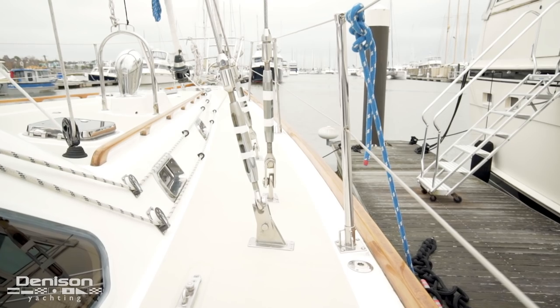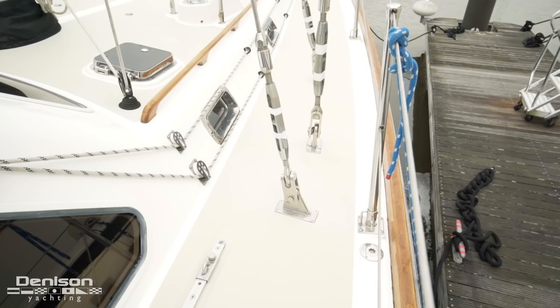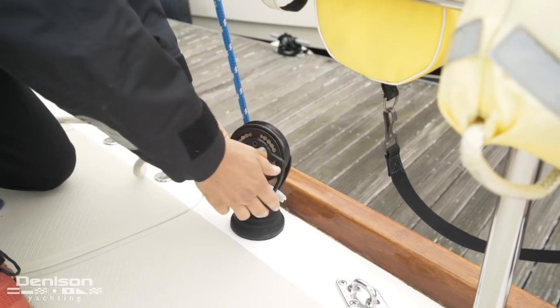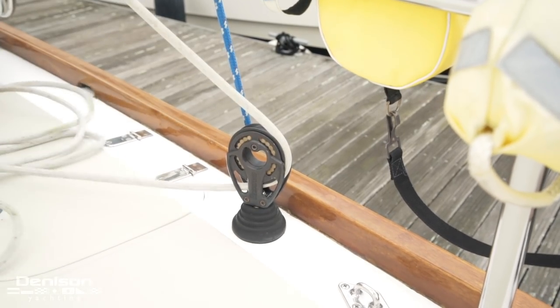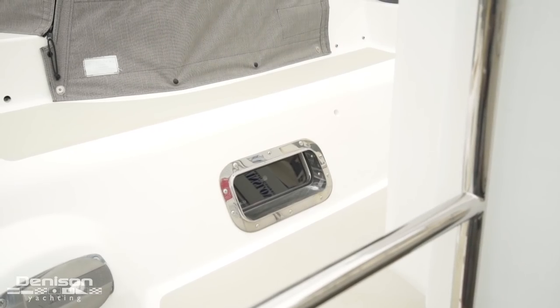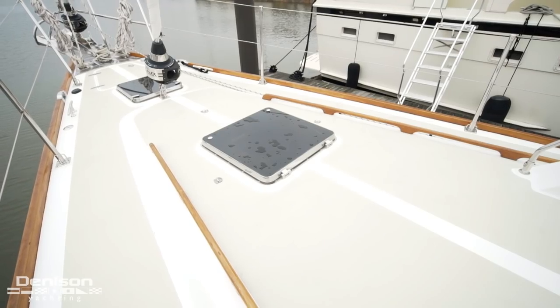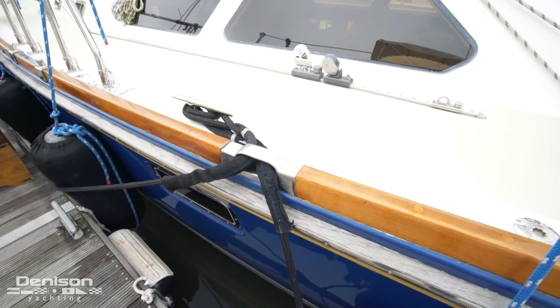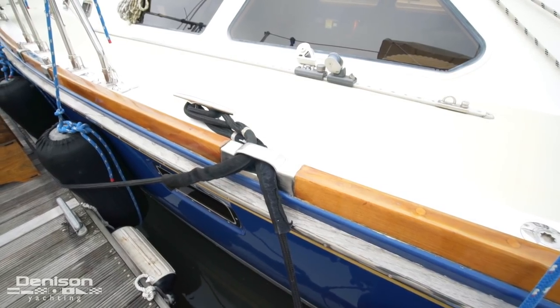All of the standing rigging has stay locks, and this mast also has running backstays. All the portholes and hatches throughout the vessel are stainless steel, and all the fairleads leading to the cleats are stainless steel as well.